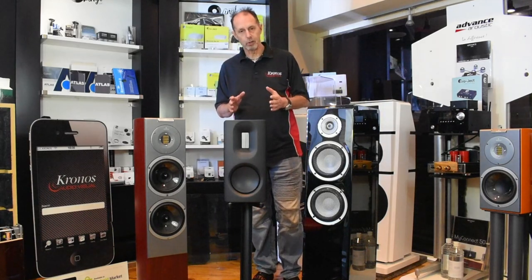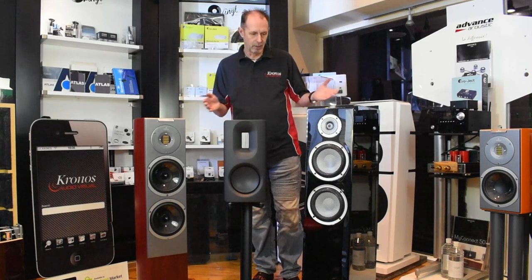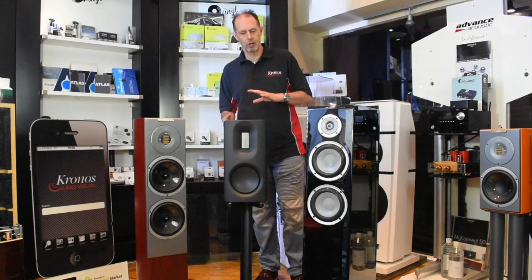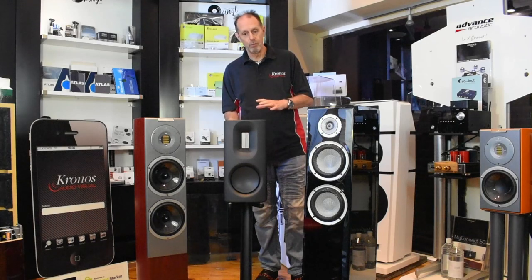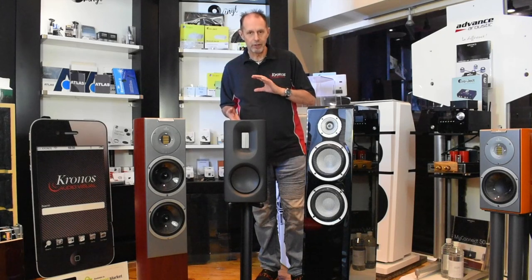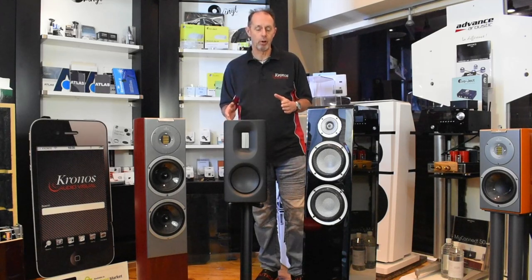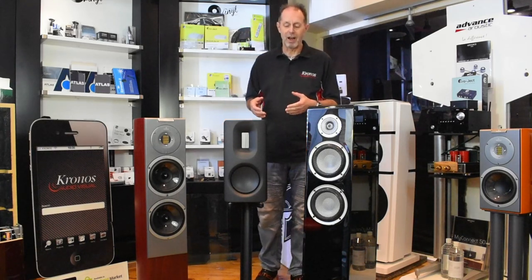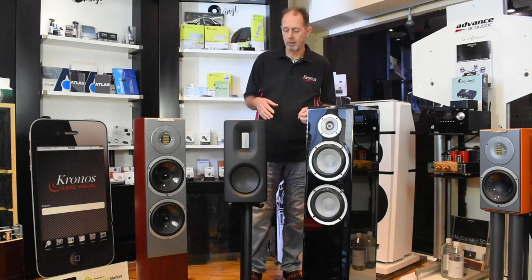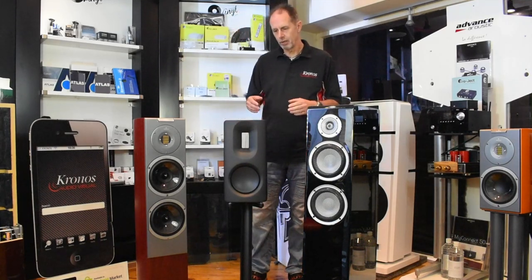We've got three of the most popular speakers we carry in the sub-£10,000 price point — two floor standers and a stand mount. A lot of people say £10,000 for a stand mount is a lot of money, but it really depends on the room. Many rooms can't accommodate a floor standing speaker because the room will interact with it below a certain frequency. Stand mounts are often a better option — they generally image better than floor standers, and some people just prefer their sound depending on the music they listen to.